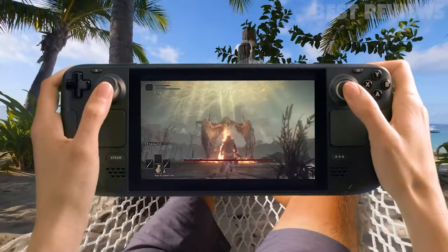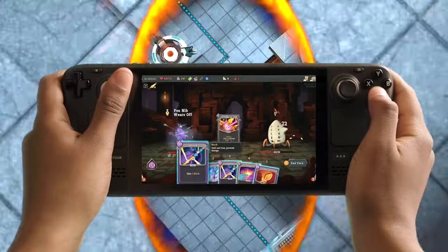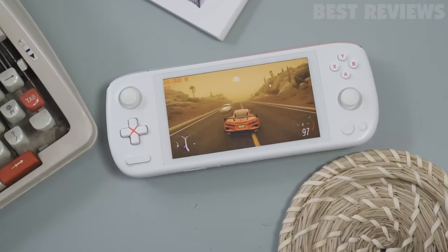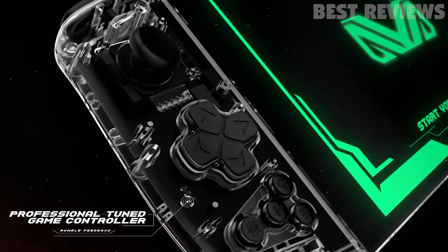Are you ready to take your gaming on the go? Handheld gaming devices allow you to enjoy your favorite games anywhere, anytime. And with the increasing power and capabilities of handheld devices, you can now get console-quality gaming in the palm of your hand.